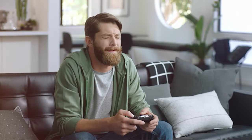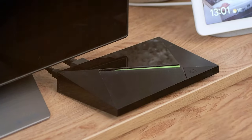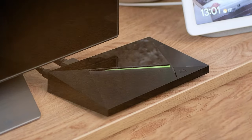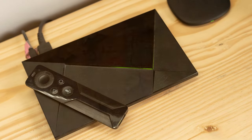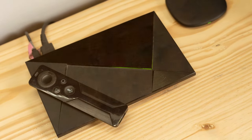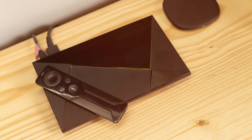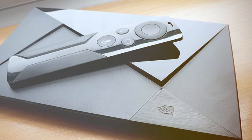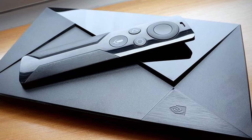The Shield TV Pro is also a home media server, allowing you to store and access your content with ease. With support for Plex and other media server apps, your entire media library is at your fingertips. With built-in Google Assistant and Alexa compatibility, voice control is a breeze. Plus, it integrates seamlessly with smart home devices for a truly connected experience. In short, the NVIDIA Shield TV Pro is the pinnacle of home entertainment, offering cutting-edge technology, gaming, and media server capabilities in one sleek package.